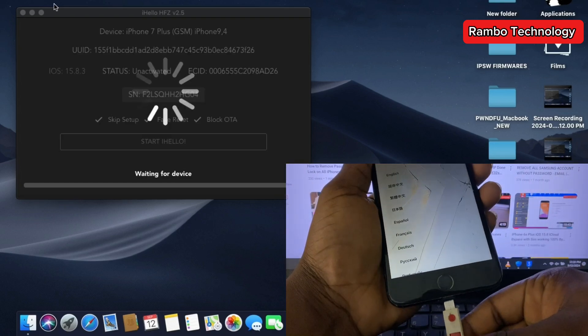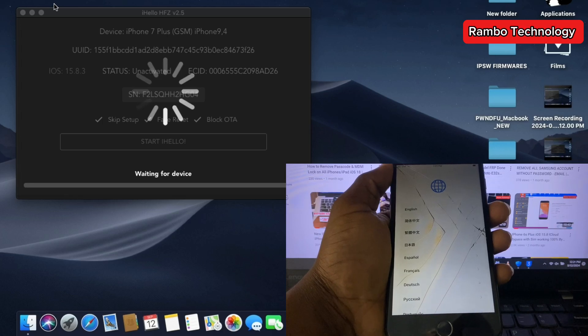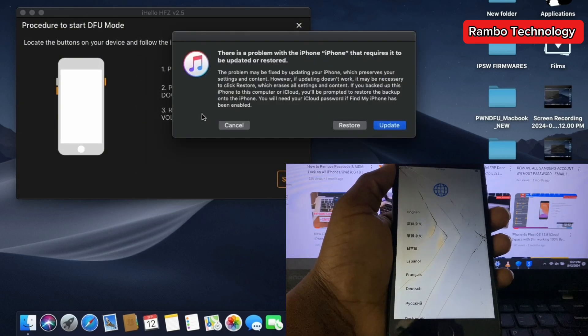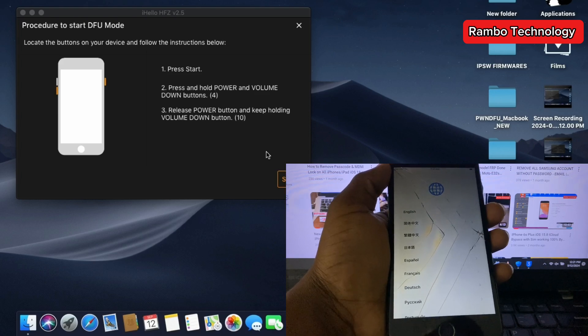When you reconnect the device to the software, the next step is to jailbreak the device. Make sure you follow the step-by-step procedures on the screen so that you can jailbreak your device successfully.